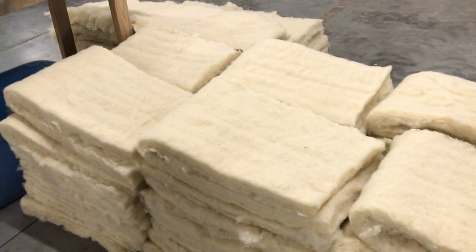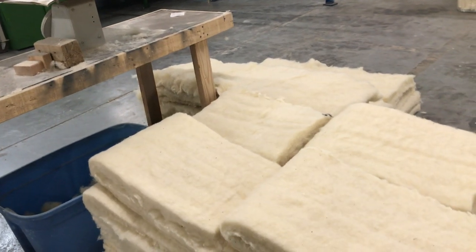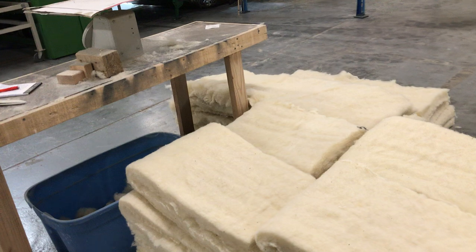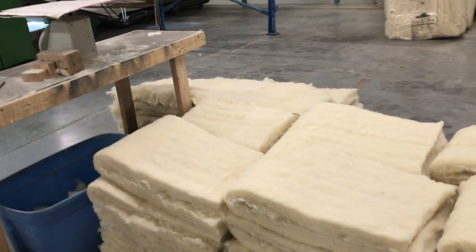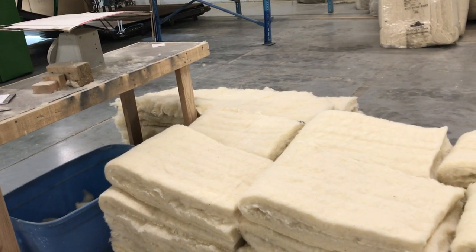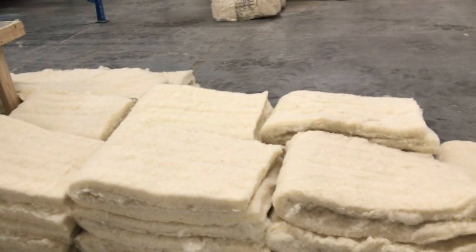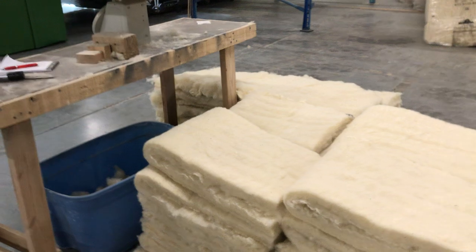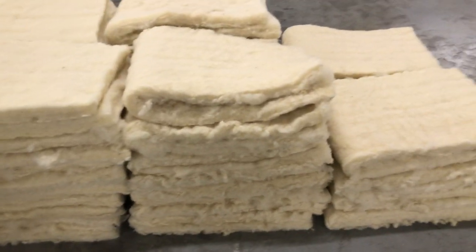We have a great following with the van life community — and it makes so much sense. In a condensation-prone metal box that you're sleeping in, having something that manages moisture is ideal. I lived in a van in New Zealand for about a year — we had a Mitsubishi four-wheel-drive van that went everywhere. Cooking pasta and then trying to sleep in it was rough, which is exactly where wool helps.